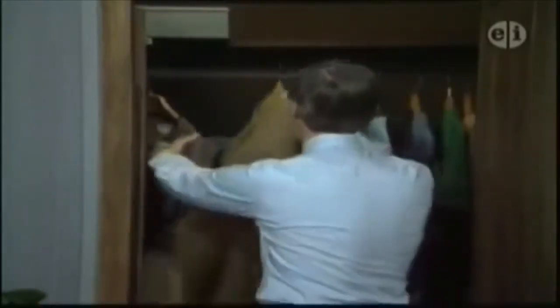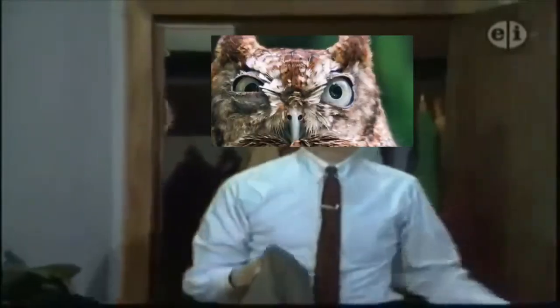It's a beautiful day in this neighborhood, a beautiful day for a neighbor. Would you be mine? Could you be mine? It's a neighborly day in this beauty wood, a neighborly day for a beauty. Would you be mine? Could you be mine? Why yes, Mr. Owl, I'll be your neighbor. In fact, I already am.